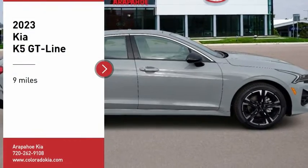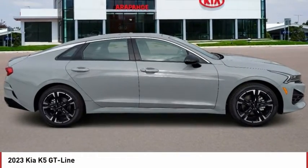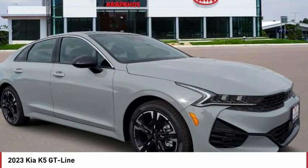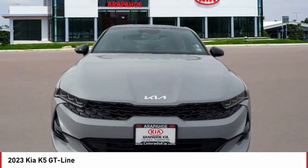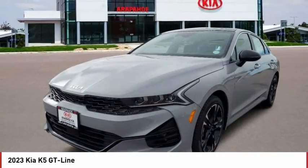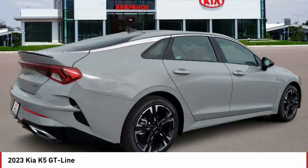Come test drive the 2023 Kia K5. The Kia K5 has a stylish exterior that will be sure to turn heads. Sleek interior looks, fantastic handling, and an abundance of technology will make this a fun vehicle to drive.